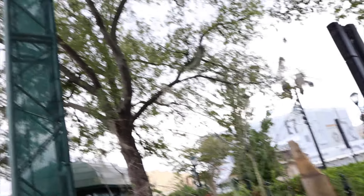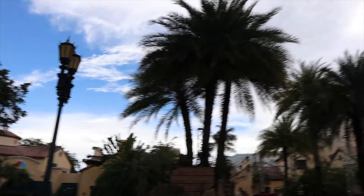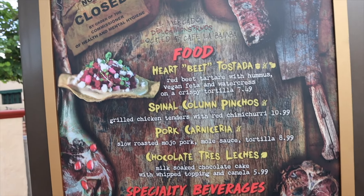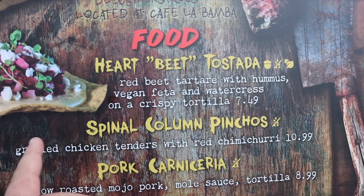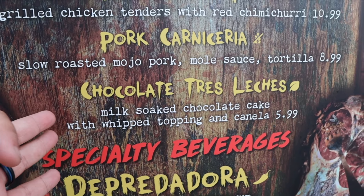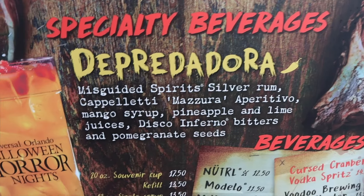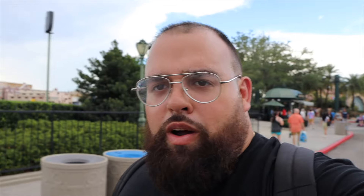Team member preview kind of confirms the hanging moss probably isn't coming back after it fell that one time. Now at El Mercado de los Monstruos, the menu has a Heartbeat Tostada, Spinal Column Pinchos, Pork Carnicería, and Chocolate Tres Leches. The Hispanic in me wants to love everything here, but I'm a picky eater. The Carnicería is what I'm most excited for, and I'll try the Tres Leches at least once. The drink is the Depredadora, which is spicy — I might skip that one.